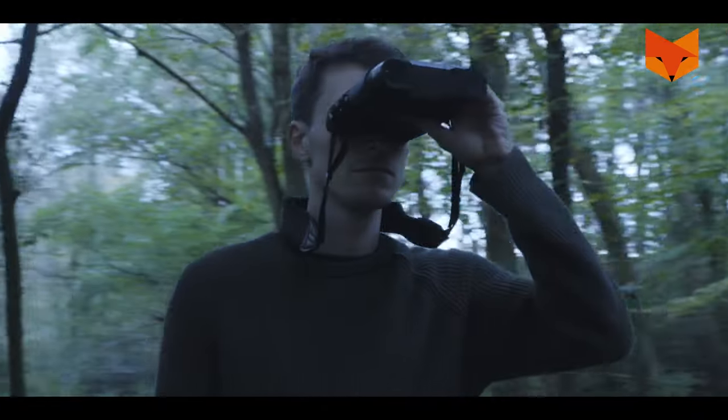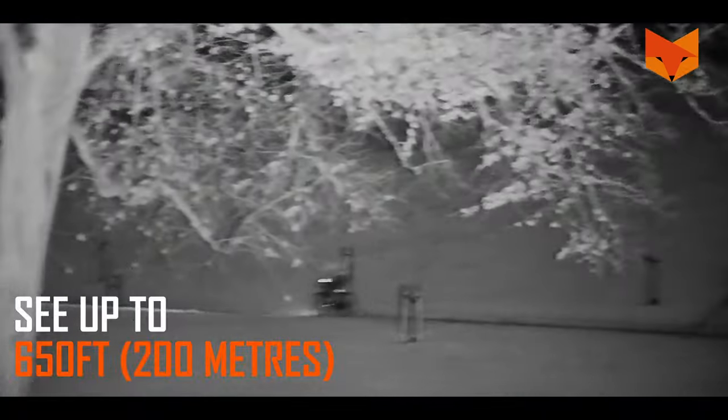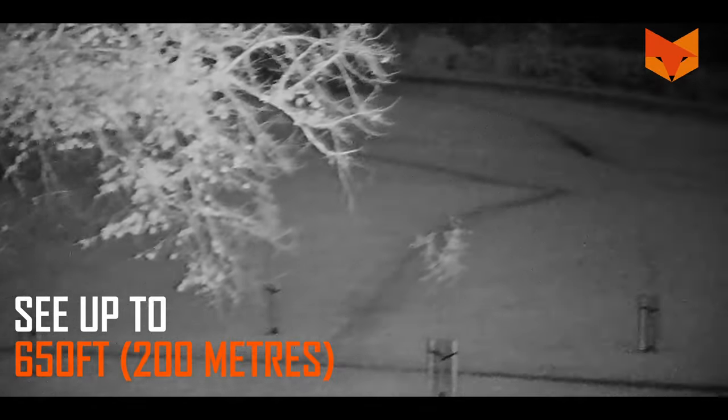1. With the Corsac 2, see precise details over 220 yards away in full 1080p HD. Long range just got closer.